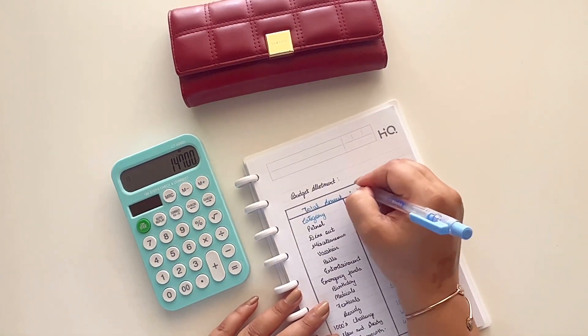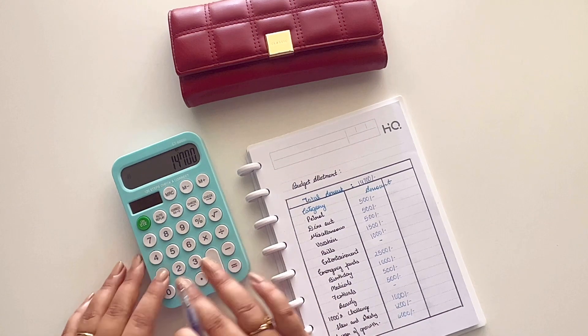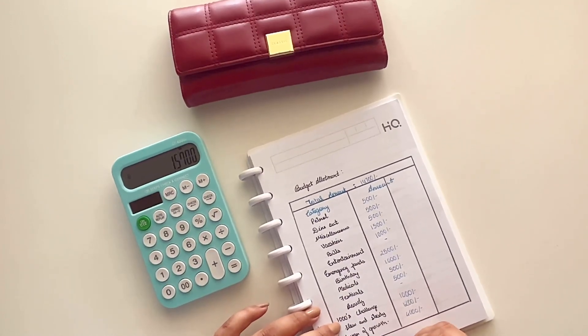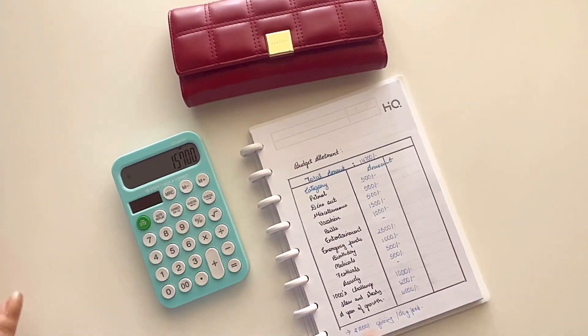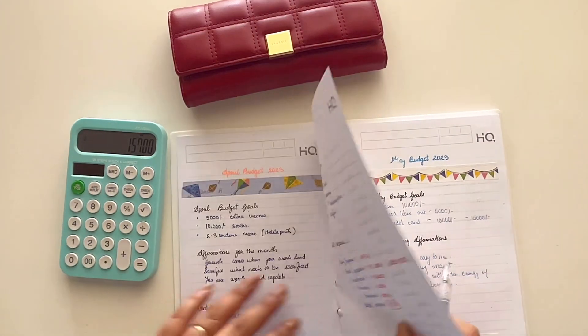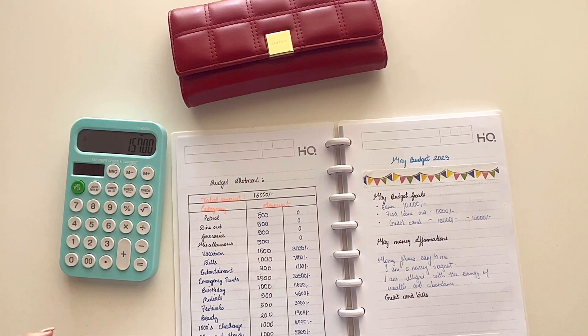I'm also adding an additional 1,000 rupees for giving and dog food, since I'll be buying some dog food as well. So that's my complete May budget breakdown. I hope you all found it helpful and that you're aligned with your own budgeting goals. Make sure to give this video a thumbs up, subscribe to my channel, and I'll see you in the next one!